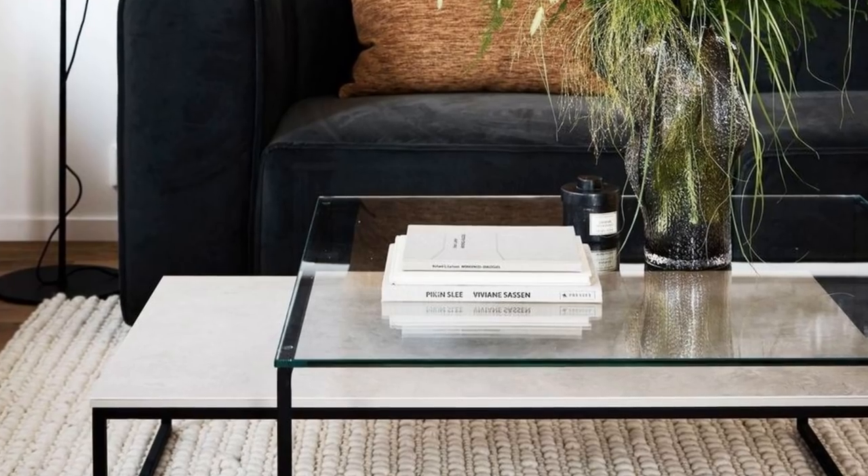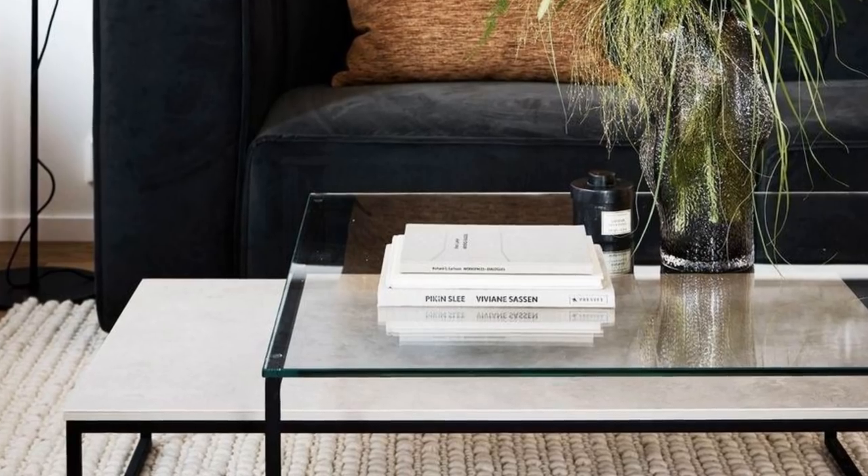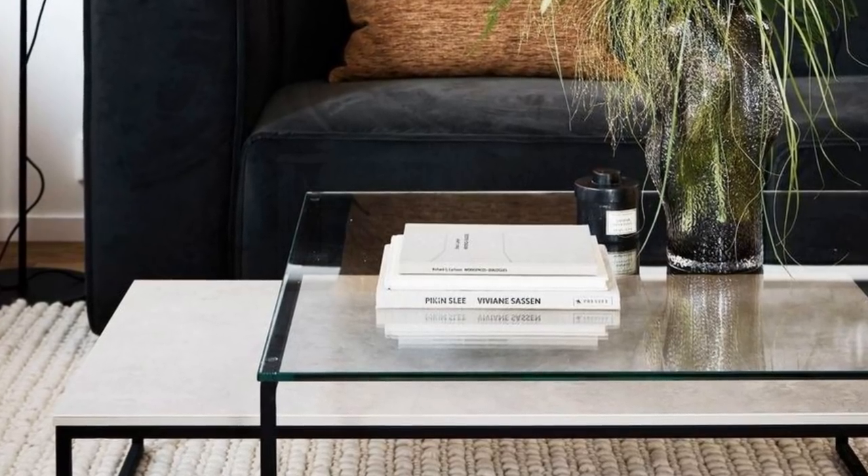Tip 22: If you can't fit a giant coffee table in your living room, you can get the same functionality by having two layered coffee tables instead. Not only do they add a design element to the room, they also give you the option of stacking them when not in use and pulling them apart when you need extra table space.